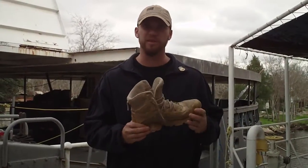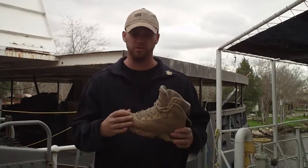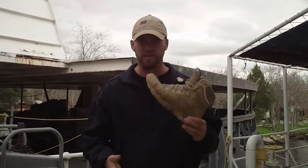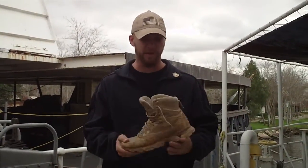This is the lightest boot I've ever worn — lighter than most running shoes I've worn. They're probably most comparable to a trail runner. They're very flexible, very lightweight. I think the website says they weigh about 11 ounces each or something like that. Unbelievably light.